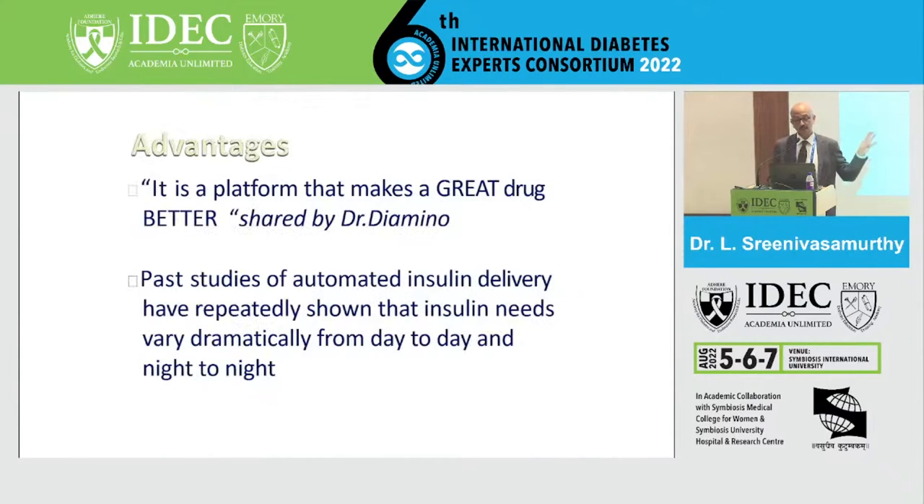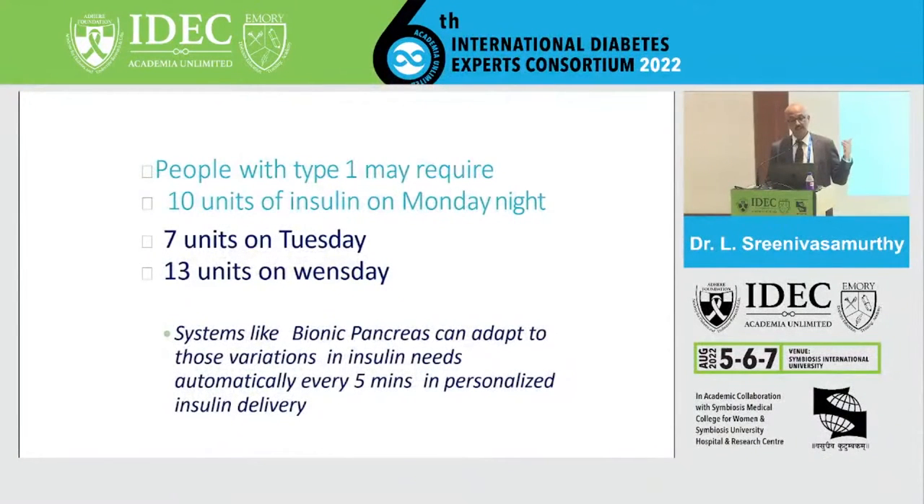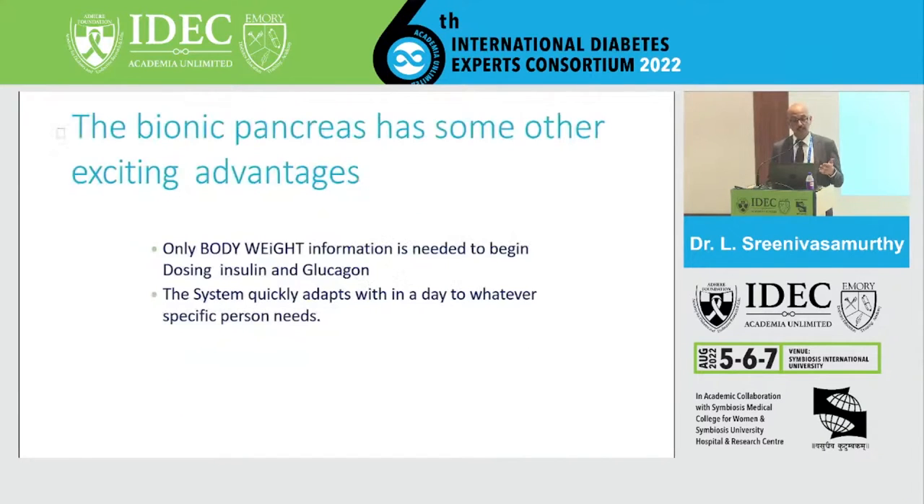Dr. Domenico said it is a platform that makes a great drug better — referring to insulin after 100 years. Past studies have shown automated insulin delivery reveals that insulin needs vary dramatically from day to day, including at night. A type 1 patient may require 10 units on one day, 7 units another, and 13 units on yet another. The bionic pancreas can adapt to these variations every five minutes in a personalized manner, and only body weight information is needed to begin dosing of both insulin and glucagon.